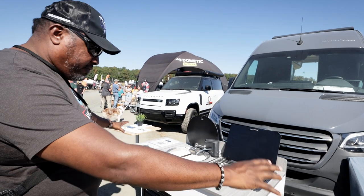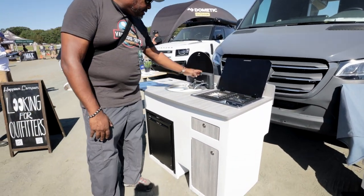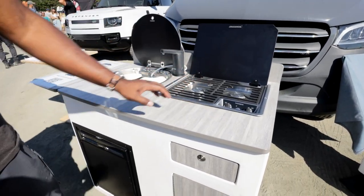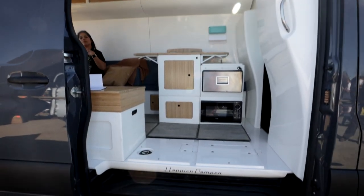Just imagine all of this stuff being in there — bathroom, kitchen, sink, all of that. The water pump here is from Dometic, the stove is from Dometic, the refrigerator is from Dometic. But this cabinetry is what I'm talking about, so let's go in this van and I'll show you guys.